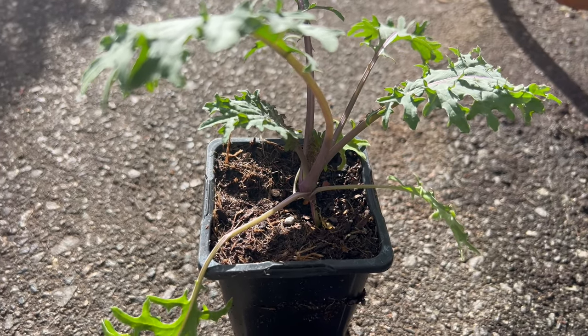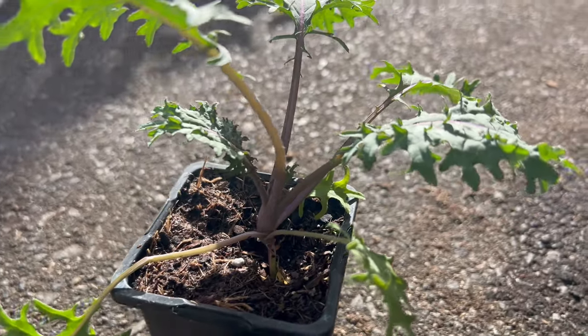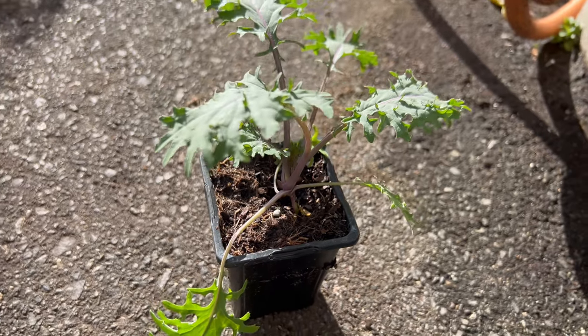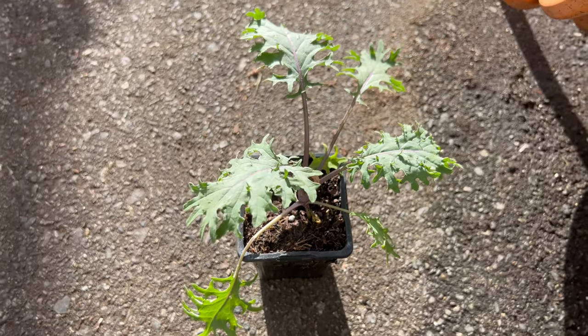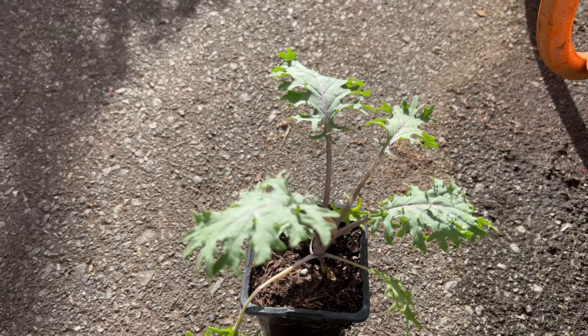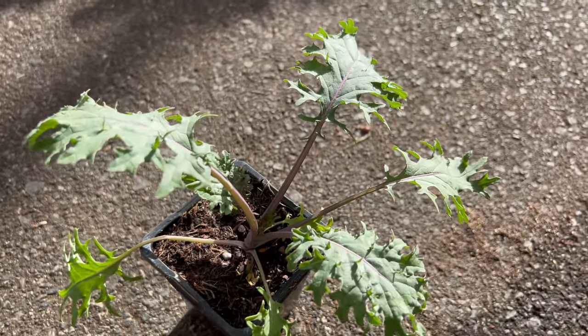Plant seeds or transplants in well-drained, fertile soil enriched with organic matter. Provide full sun or partial shade and regular watering to keep the soil consistently moist but not waterlogged. This kale variety is relatively low maintenance and can tolerate light frost, making it an excellent choice for early and late season gardening.